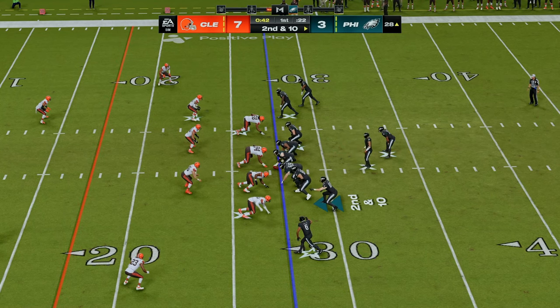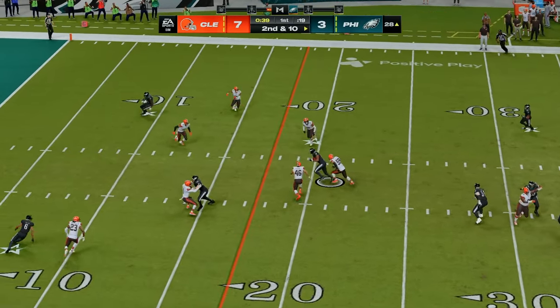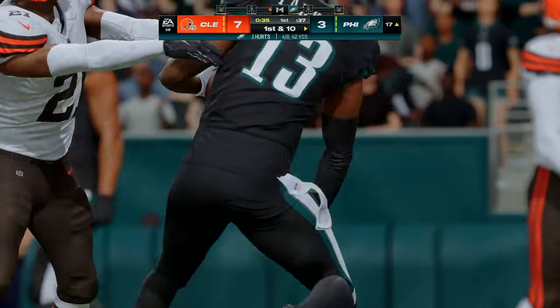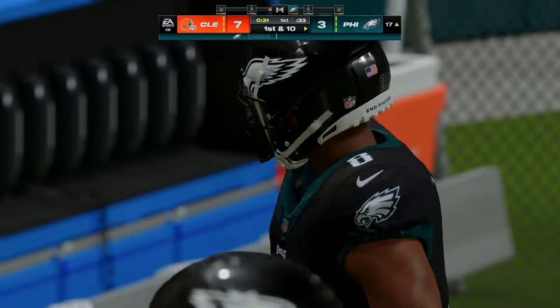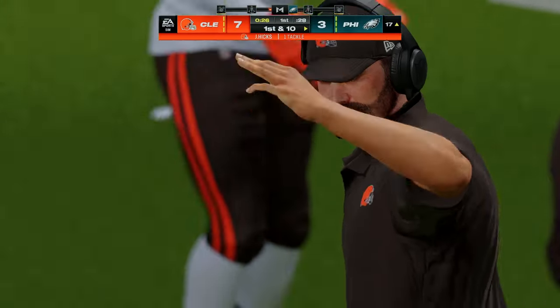Second and ten — throwing from the gun, it's Hurts over the middle, complete. That's Parker, and they're going to have another first down as he's going to be tackled at the Browns' 17-yard line. Give him ten yards there as this offense is on a roll — the drive continues to plunge forward.